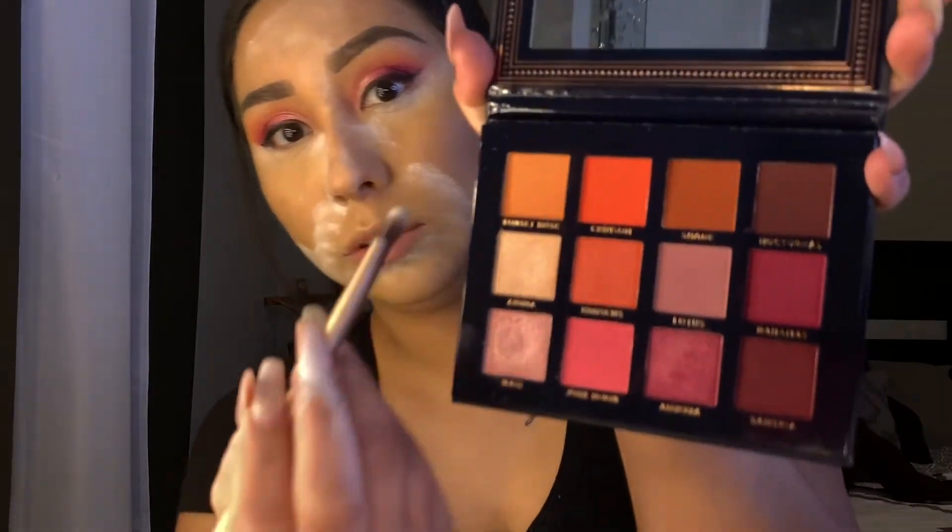Oh my god, it's like baby powder! I'm using the RCMA powder — I haven't used this in a long time, so let's see how it works. Now I'm going back to finish my eyes. Going back to the brush I used for eyeshadow, picking up Sunset Rose and placing it underneath my eyes. I like the palette — it'll be perfect for girls who like oranges and pinks.